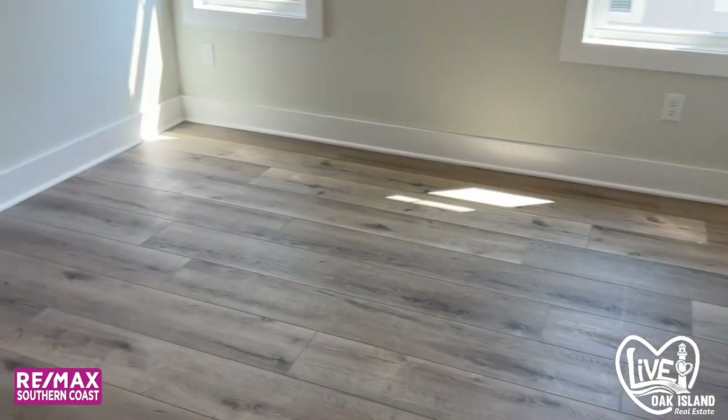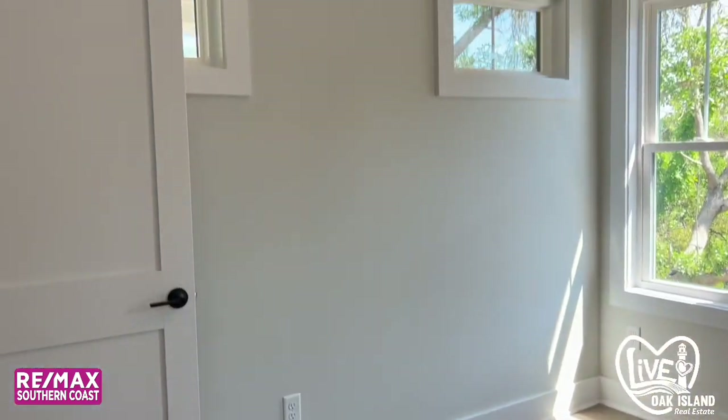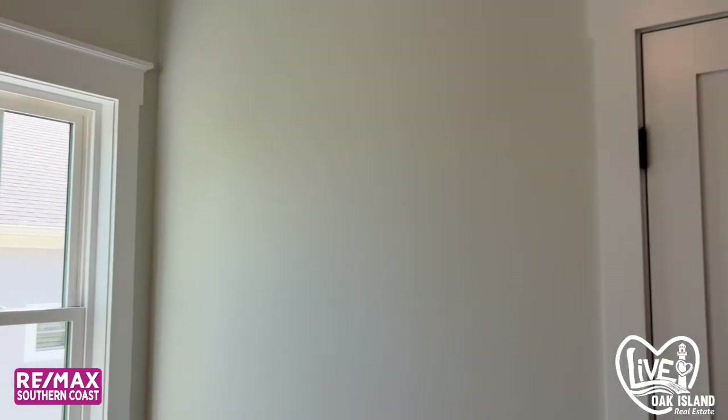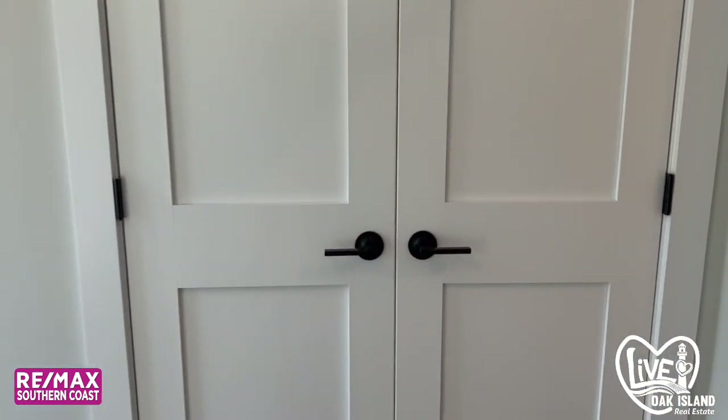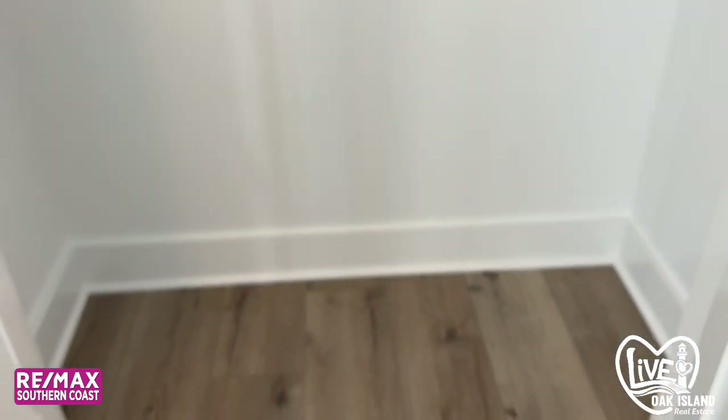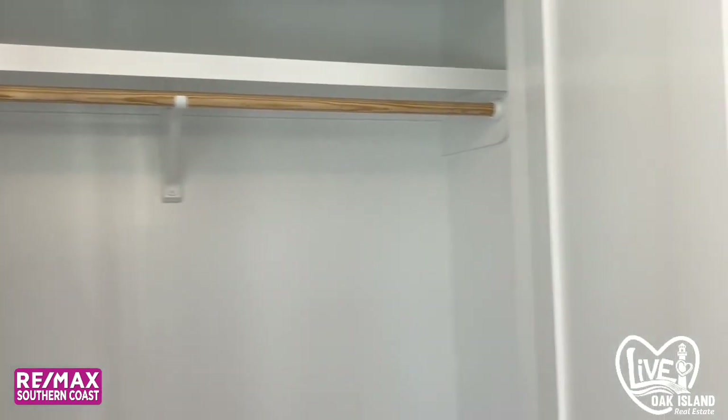There's your shower tile all the way to the ceiling. And then bedroom three — it's got great natural lighting, and again a pretty good size closet.